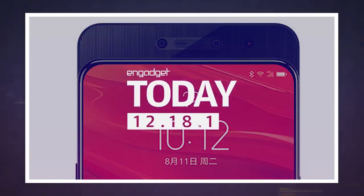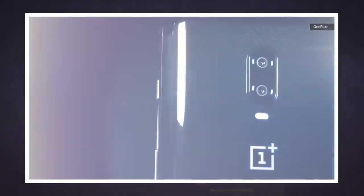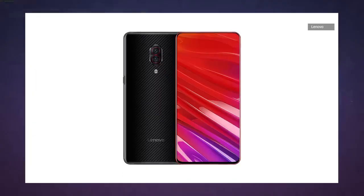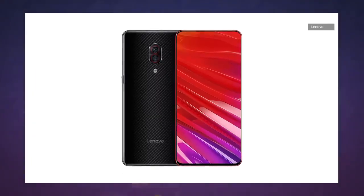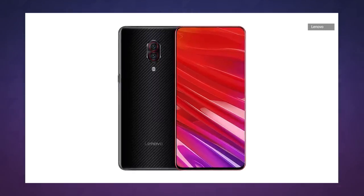Another week, another wild phone with a ton of RAM. Last week we talked about the OnePlus 16 McLaren edition, which packed 10GB of RAM in addition to some race car looks. Today we have Lenovo's Z5 Pro GT, which squeezes up to 12 whole GB of RAM and 512GB of storage into a sliding all-screen body.